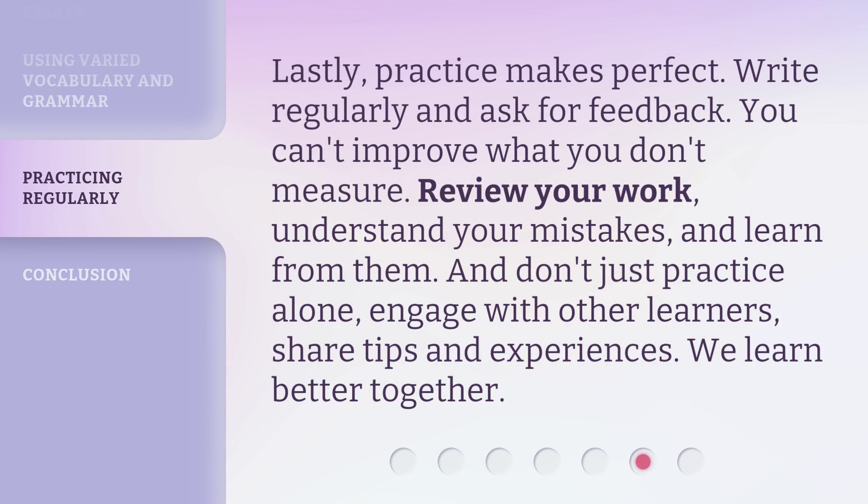Lastly, practice makes perfect. Write regularly and ask for feedback. You can't improve what you don't measure. Review your work, understand your mistakes, and learn from them. And don't just practice alone — engage with other learners, share tips and experiences. We learn better together.